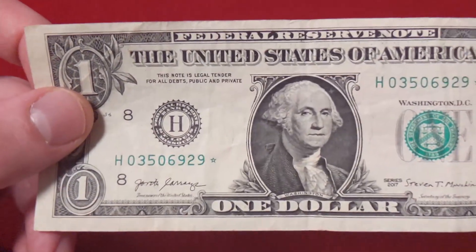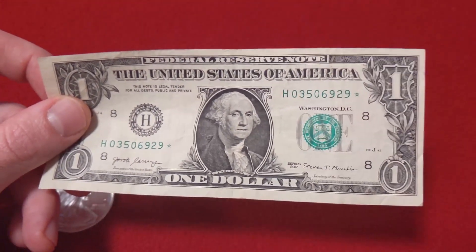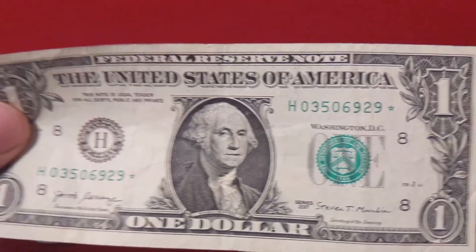These are somewhat uncommon. I just started looking for them recently, and I was able to find one star note in about a week's time.